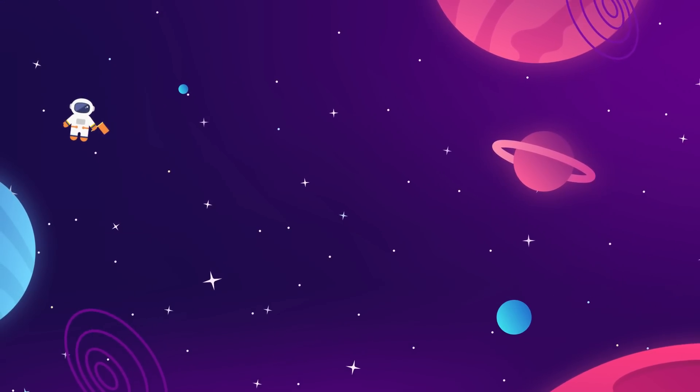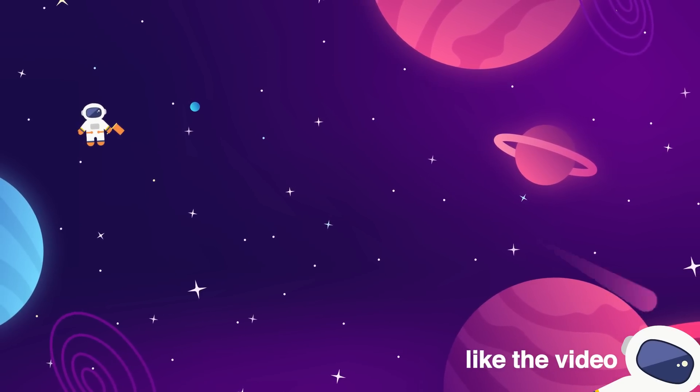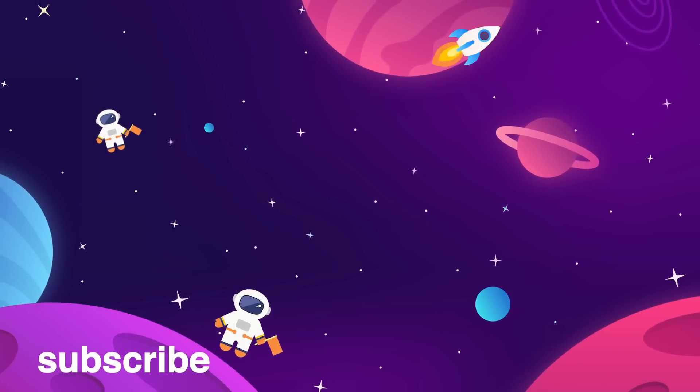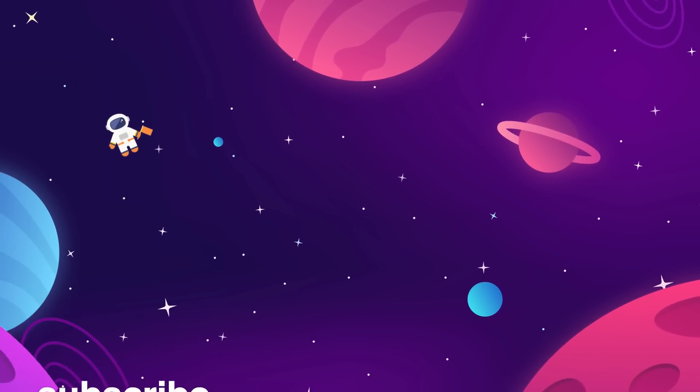Meet us back here every week for more updates on everything aerospace industry and interstellar exploration related. Make sure to give the video a thumbs up if you liked it — that really helps us out. Subscribe to The Space Race for more videos like this. We do one long-form essay and one news update every week, and if you'd like more, we've got two more on the screen for you right now.